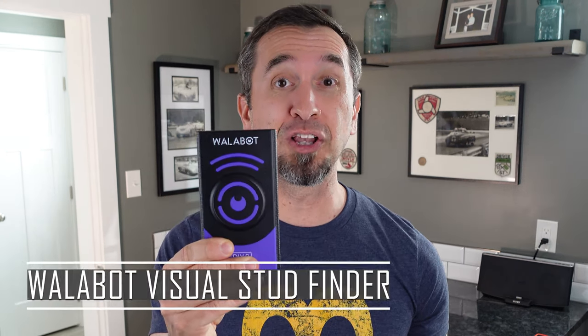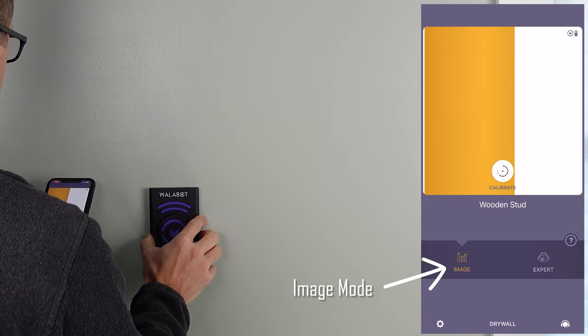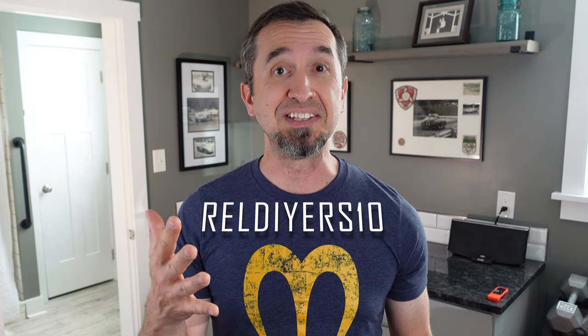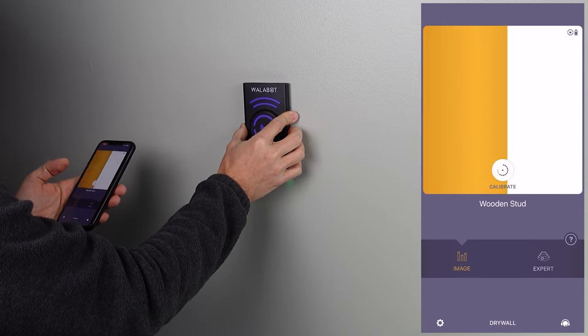Continuing with our countdown, option number two is the Wallabot — by far one of the coolest stud finders I have ever used, and I use this thing a lot right now. It connects to your mobile phone. If you have an iPhone, the Wallabot DIY 2 will work for it. If you have an Android device, there's the DIY and the DIY X that you can also purchase. Our friends at Wallabot were kind enough to give us an exclusive discount code, which is RELDIYERS10, which will give you an extra 10% off your purchase.